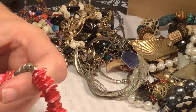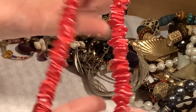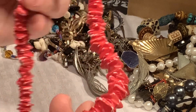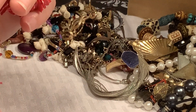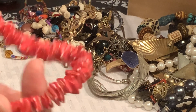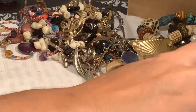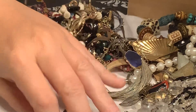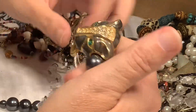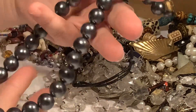This is definitely an older shell necklace and you can see where the shells have been dyed — kind of a corally red — and the color is coming off of them. Do you guys sell shell necklaces? I think I'm going to put it in my craft lot. I could sell some of this stuff but I literally have two huge boxes of stuff I need to list, so I can be a little more picky.